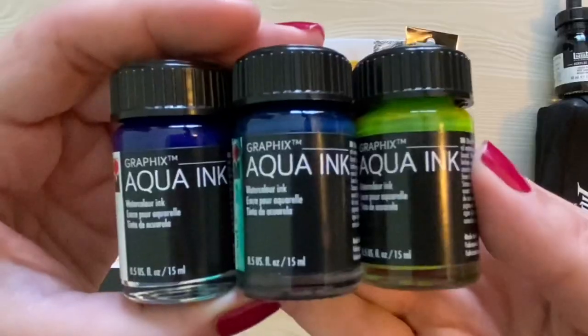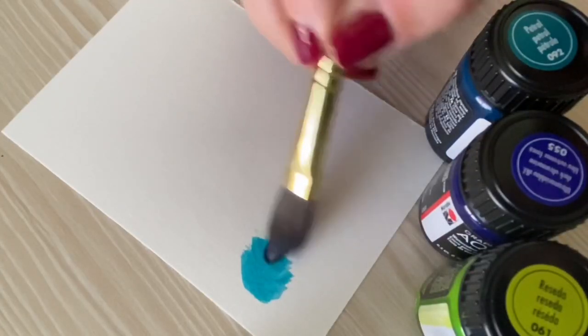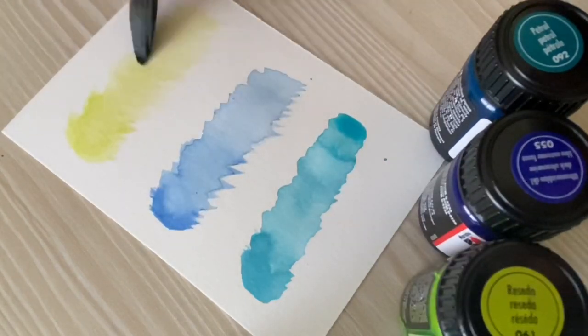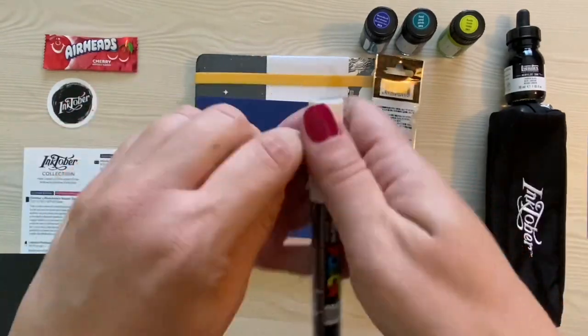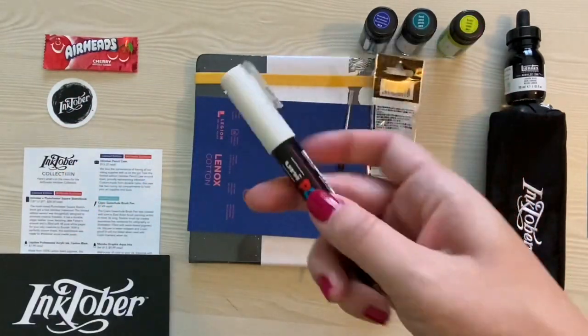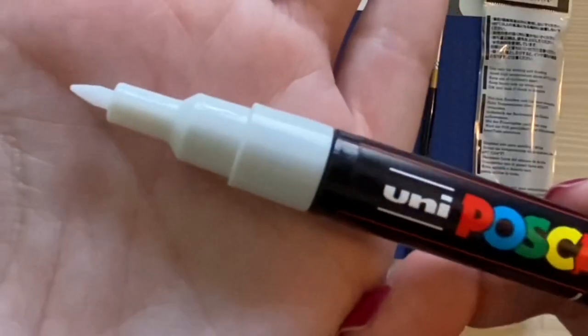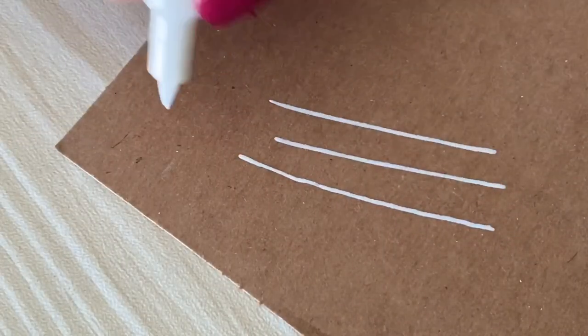Next up, we have Marabu Graphic Aqua inks in three colors. They are listed as ultra-bright, pigmented watercolor inks that are transparent, highly lightfast, and retail for $9.99. Then we have a Posca Extra Fine paint marker in white. These I am familiar with — I have one in a larger nib size. They are great for adding highlights to your work. They are opaque, water-based, work on all surface types, and retail for $3.99.